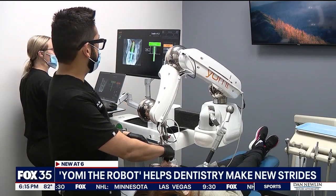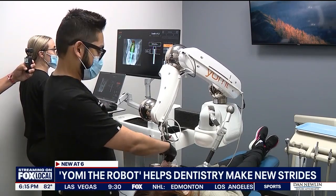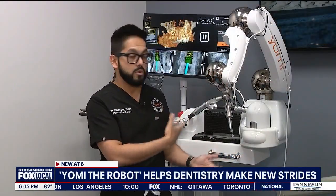Robot arms are inside a patient's mouth, being guided by a dentist to give them new dental implants in minutes instead of hours. You can take the best surgeon and pair him with robotic guidance and you're going to get perfect level results.